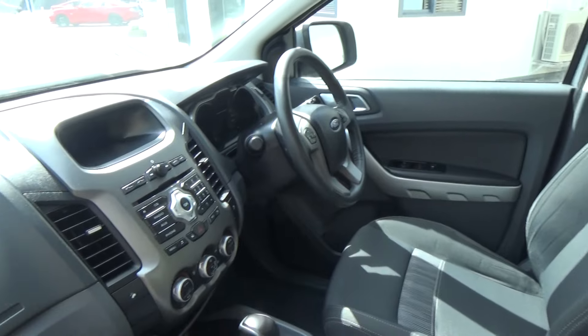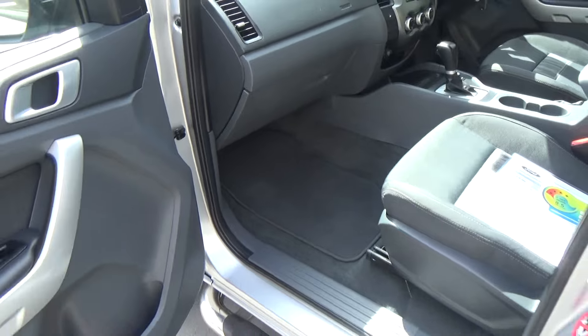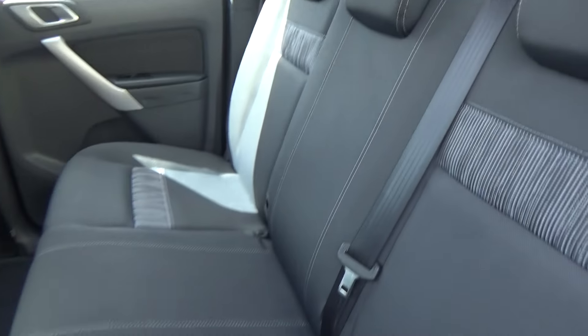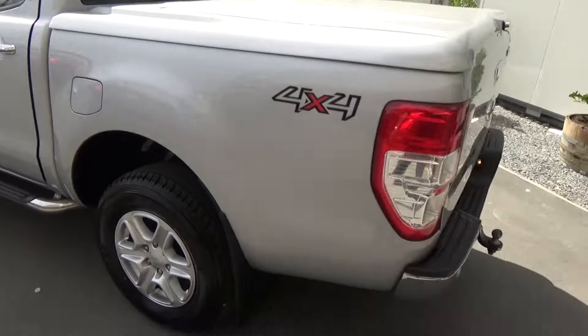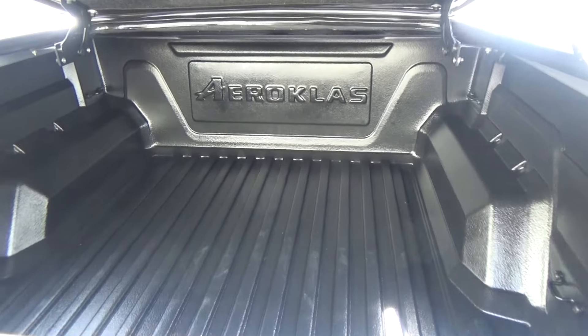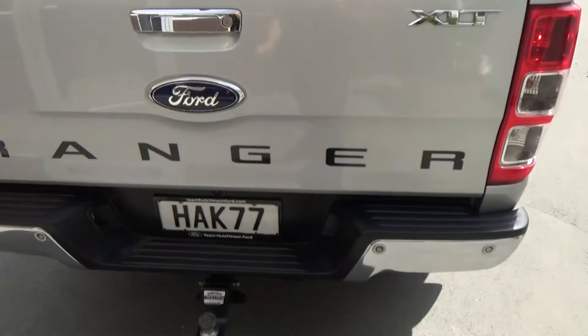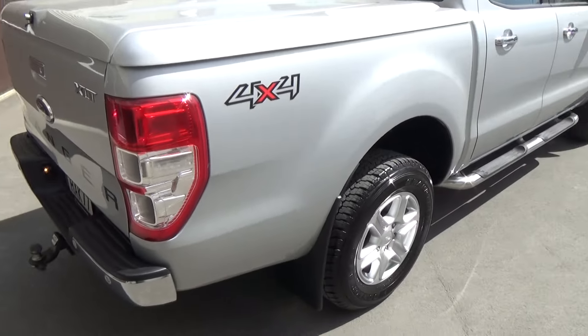Extremely tidy, low Ks, very desirable ute. Comes with floor mats and we have passenger, driver and side curtain airbags for a maximum five star ANCAP safety rating. Very well looked after truck and it is a four wheel drive model. Another accessory is the deck lid and deck liner, and a tow bar with wiring and a reversing camera has also been fitted to this vehicle.